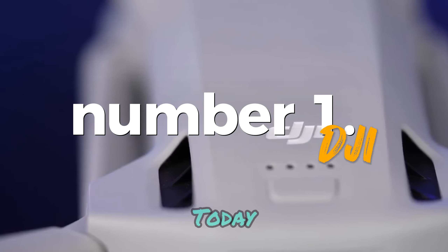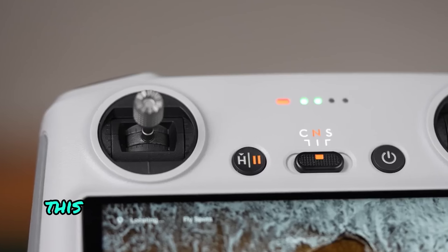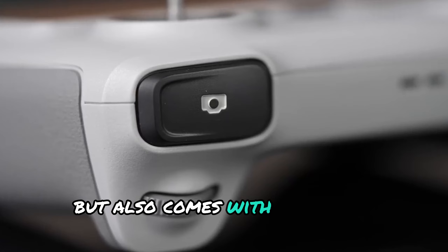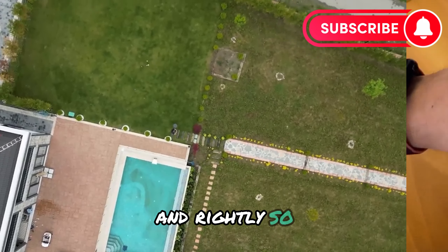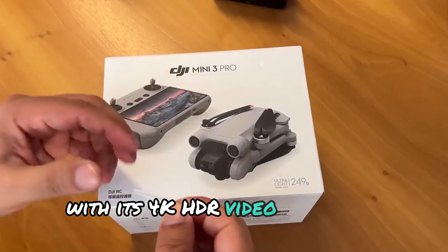Number one: DJI. First, I introduce you to the amazing DJI Mini 3 Pro drone. This portable beauty not only weighs 249 grams but also comes with a host of powerful features. DJI Mini 3 Pro is praised by users as the best drone model and rightly so. It offers perfect solutions for professional needs with its 4K HDR video recording ability,